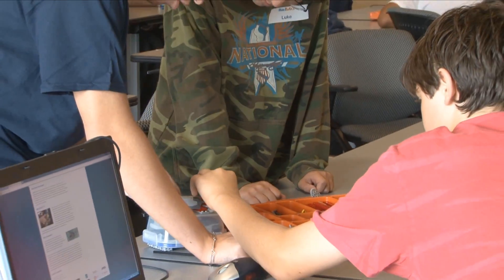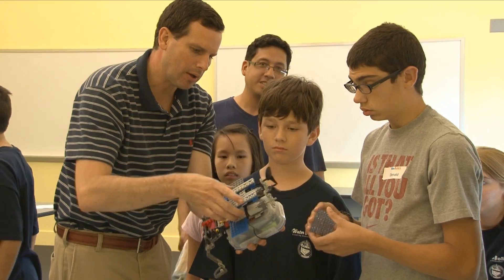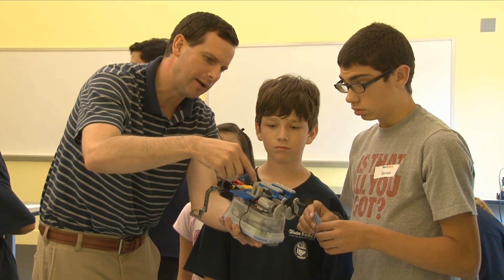If one student says, 'I think we should make it go this way,' they can try it. And if they don't like it, they can then change it again really easily.